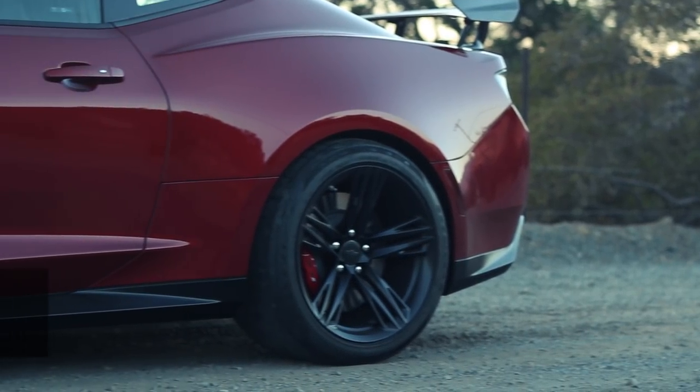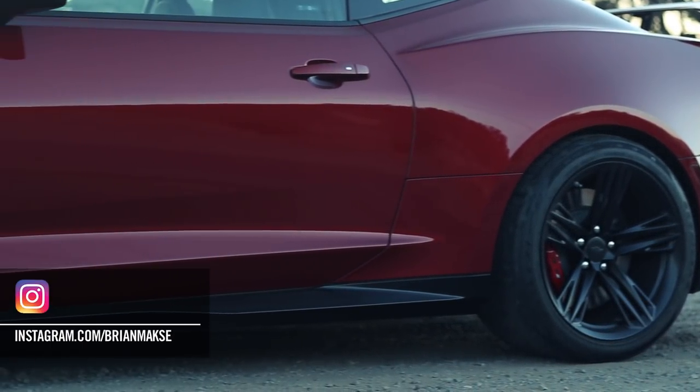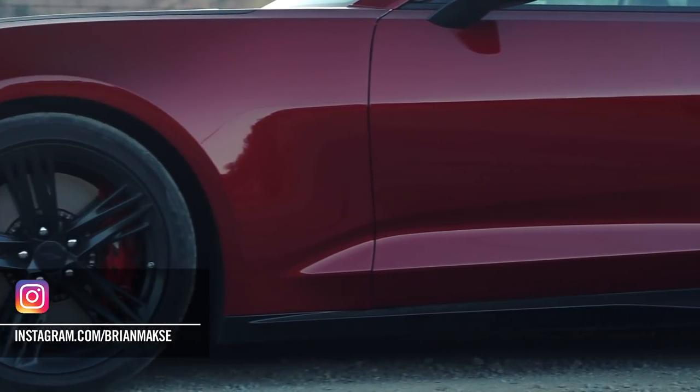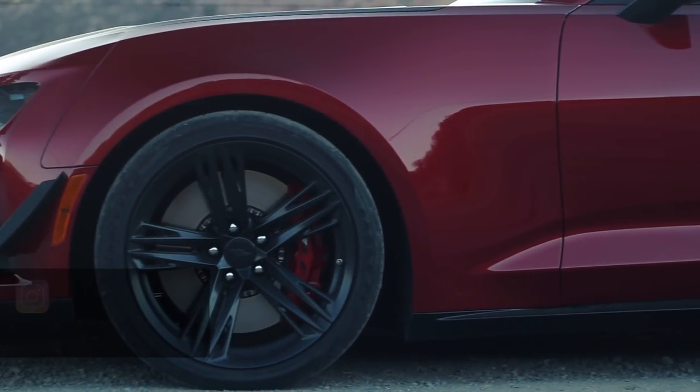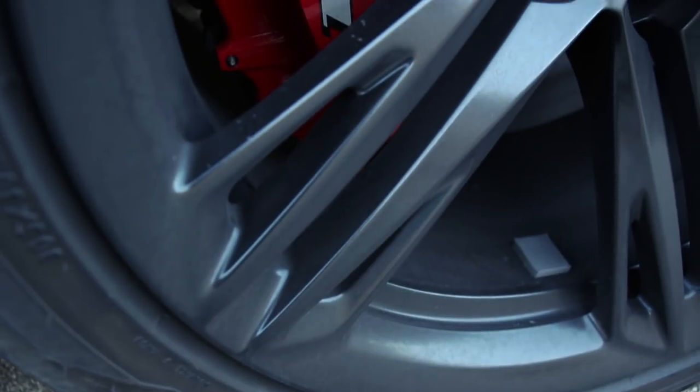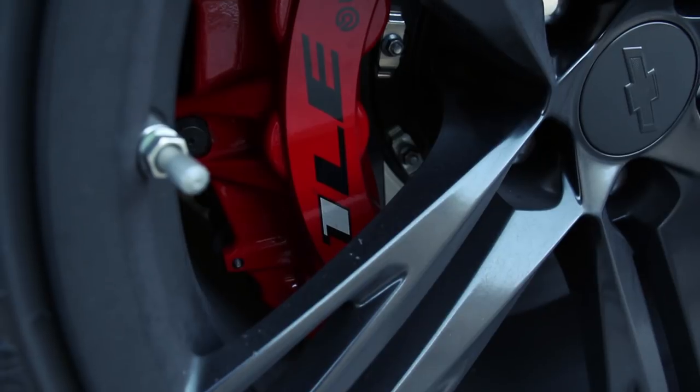The tires are barely street legal. They're a new tire from Goodyear, and the brakes are outstanding as well — two-piece rotors up front and massive Brembo calipers, and they say 1LE on them, which is pretty cool.